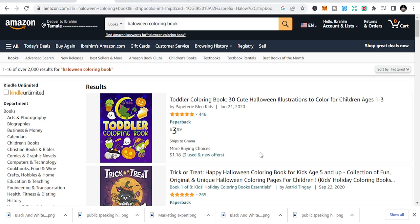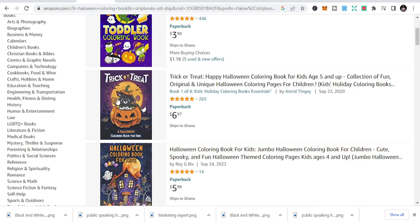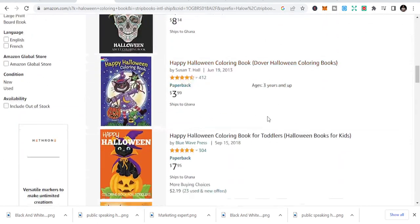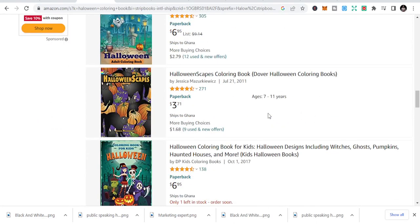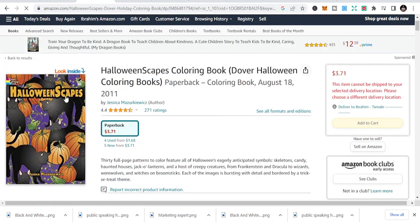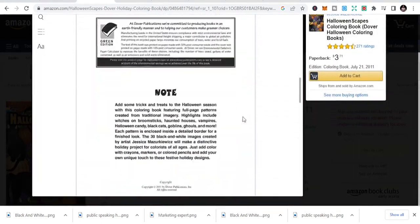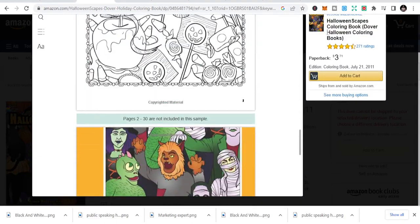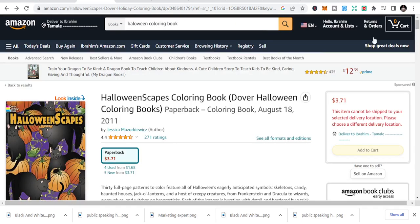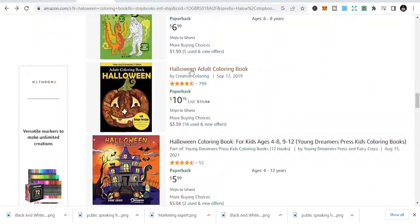The Halloween coloring book is also in the coloring niche but with a Halloween theme. Halloween is another holiday during Q4 and people go a bit overboard with dressings and activities. These books include coloring books for kids and coloring books for adults with Halloween themes inside. You can get images to design these fairly easily.